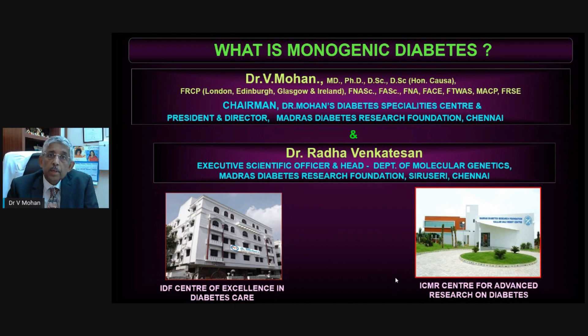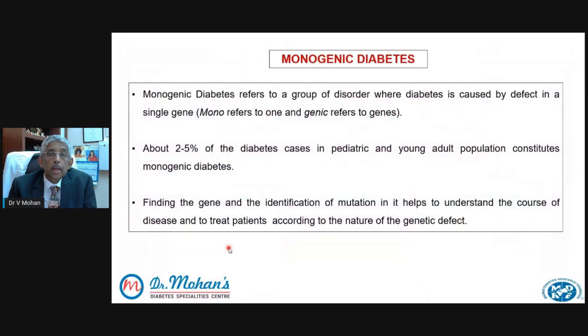We have just set up a center for monogenic diabetes at Dr. Mohan's Diabetes Special Center and the Madras Diabetes Research Foundation at Gopalapuram in Chennai. Our research center is also shown here in Siruseri — you can see the big sprawling campus at Siruseri and that's our Gopalapuram center. In both these places, the center for monogenic diabetes has been set up. It was just inaugurated by the honorable Health Minister of Tamil Nadu, Thiru Ma Subramani.